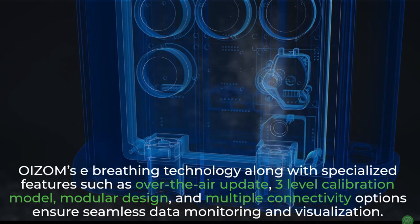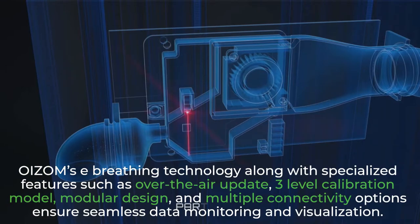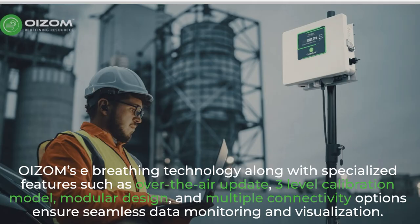OISOM's e-breathing technology, along with specialized features such as over-the-air update, three-level calibration model, modular design, and multiple connectivity options, ensures seamless data monitoring and visualization.